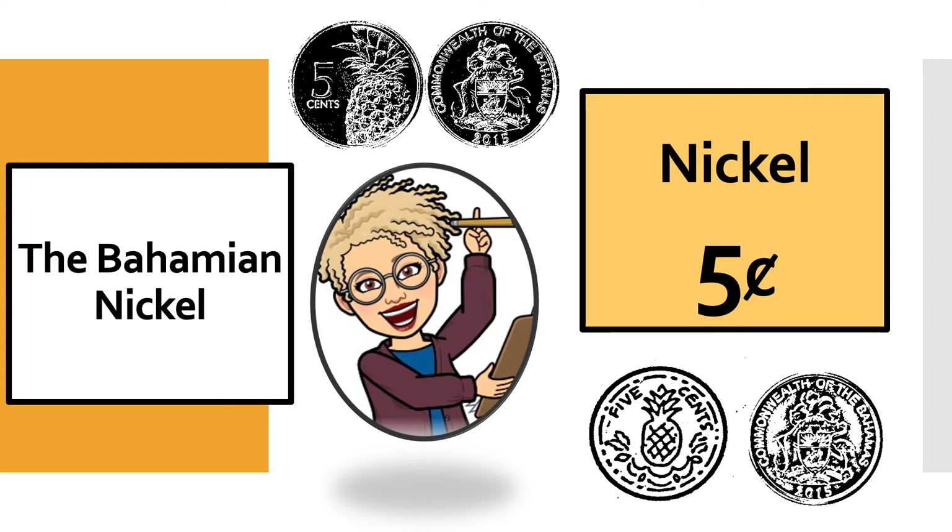So when we count nickels, we count in fives.